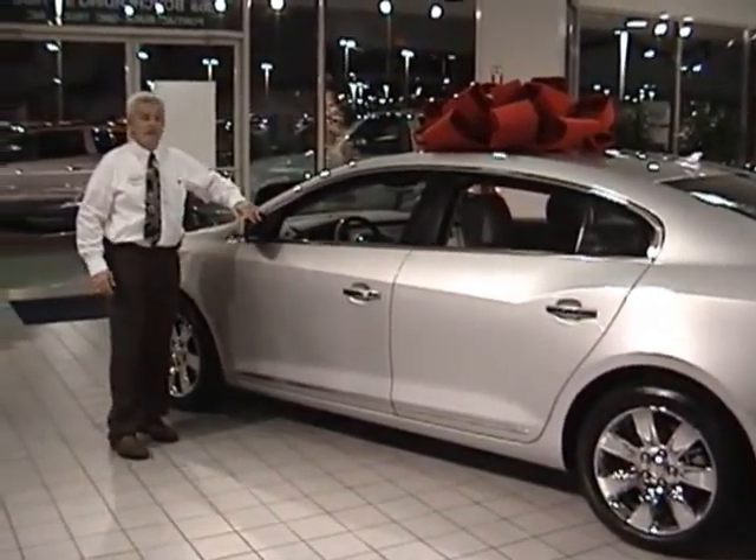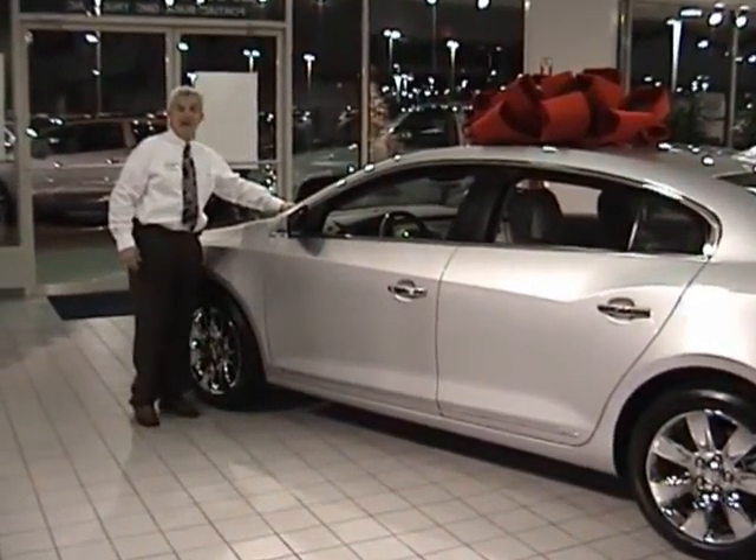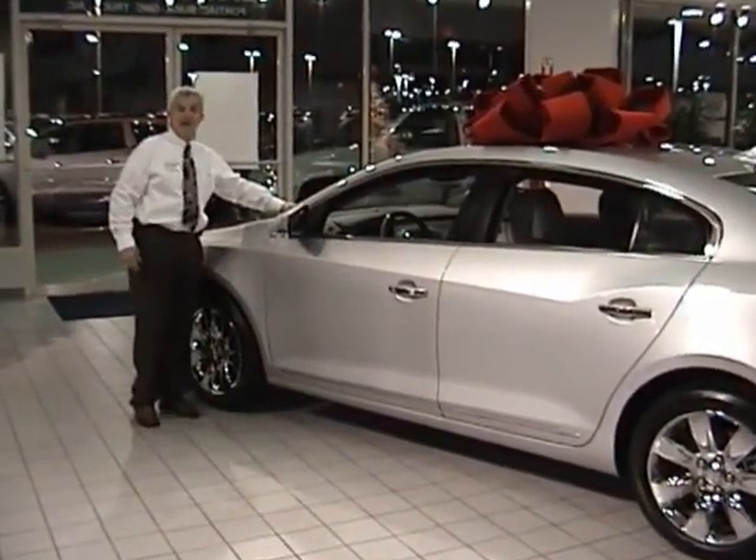Additional safety and technology features include blind side alert, heads up display, all wheel drive, anti-lock brakes, and of course, OnStar.